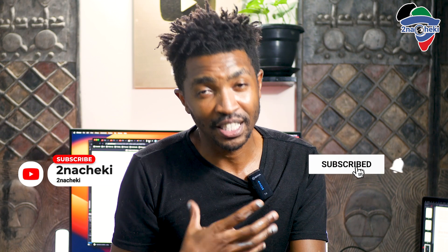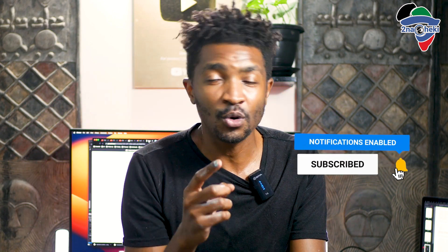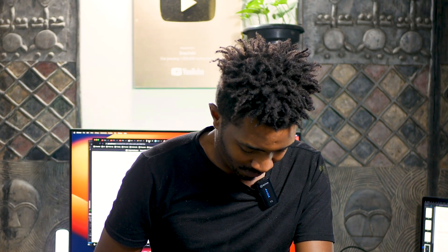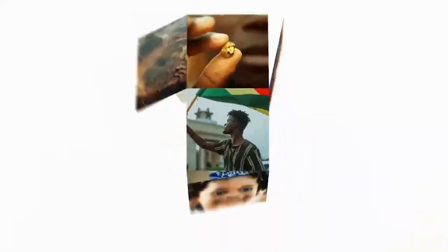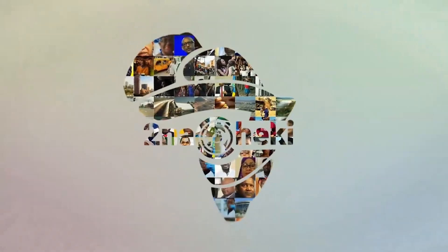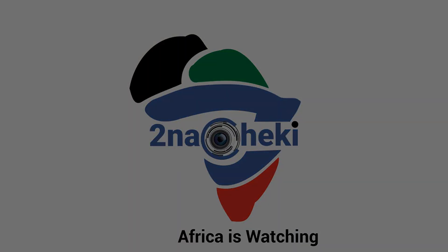Okay, that was our reaction. You've heard it. This has been me, Mikey Mushi, from Tunachiki. And as always, always remember — Africa is watching. Thank you for subscribing.